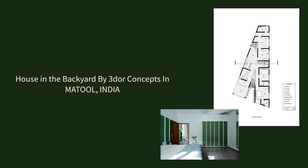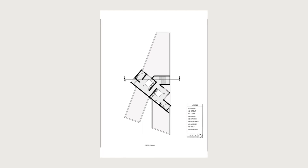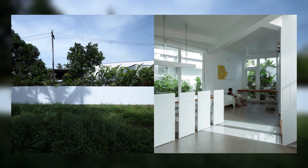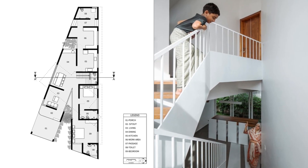House in the Backyard by Three Door Concepts, in Mattul, India. Openness in Constraints. The name comes from its disposition with the client's own homestead next to the site.